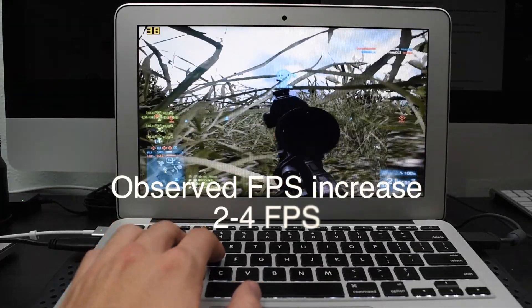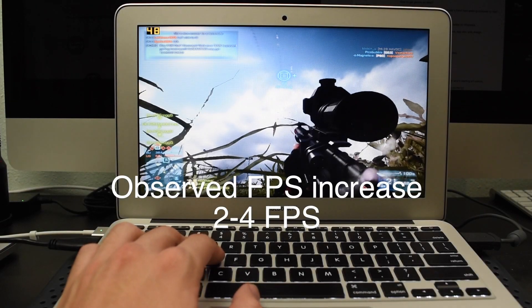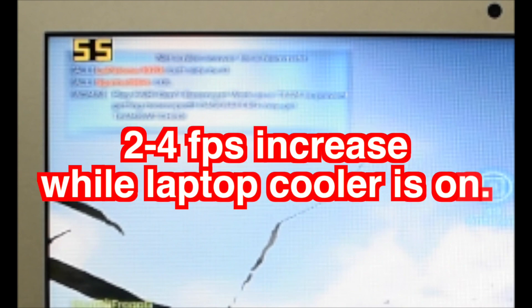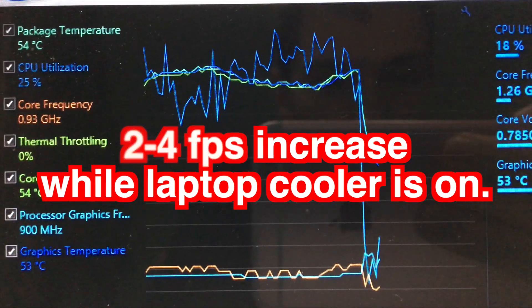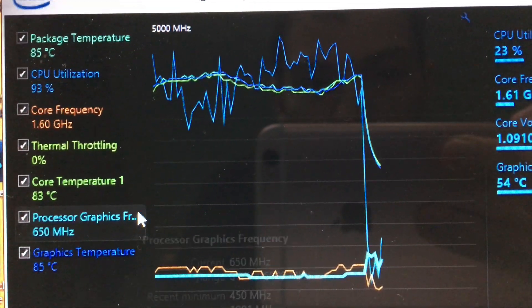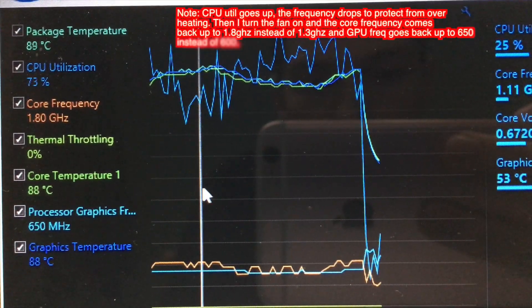We're just gonna sit right here and see if the FPS increases. In my previous tests the FPS increased by about three or four FPS, which isn't a whole lot. The first couple times I tested it I really couldn't tell whether I was getting more FPS or not, so I got this Intel Extreme Tuning Utility — this thing is great.